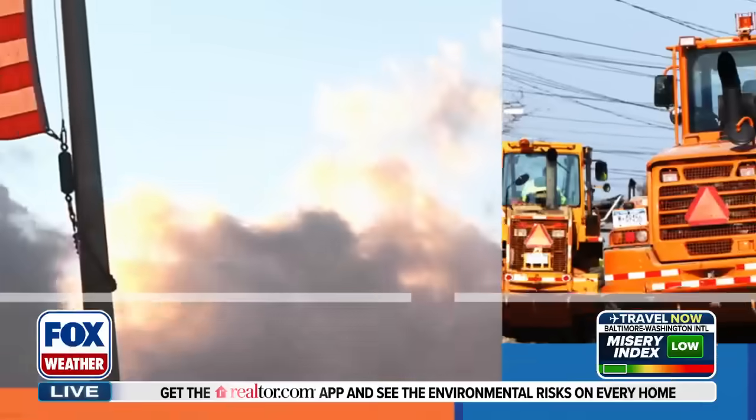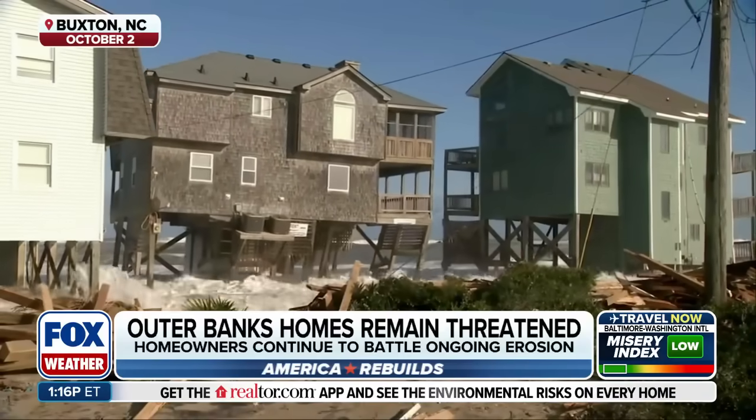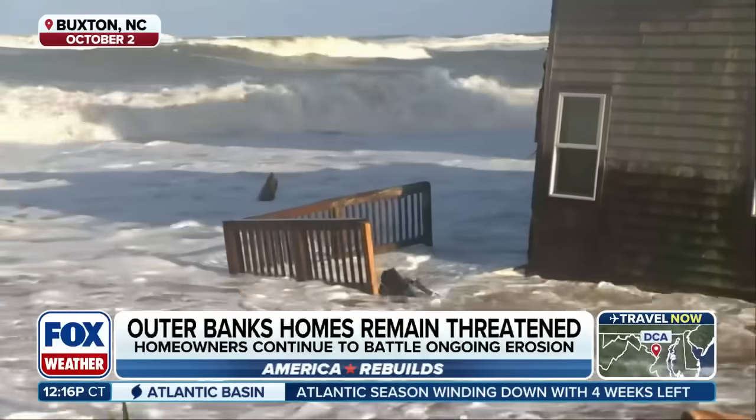We've got a lot going on right now because we had a lot of coastal erosion over the last couple of months. Check this out. Brick — there it goes. Yeah, it's tough to see.